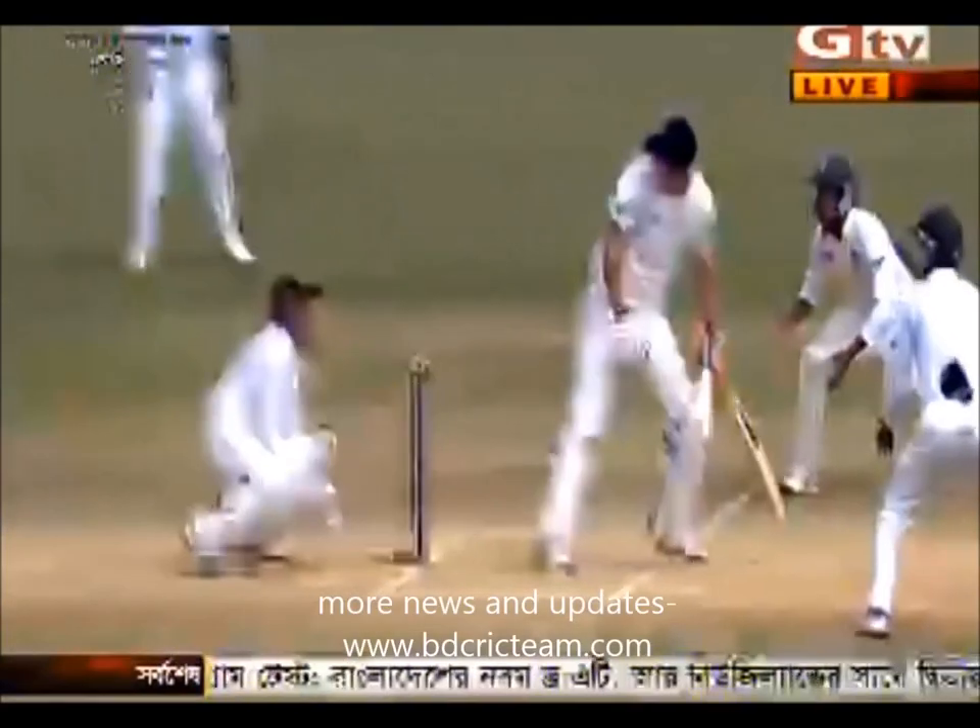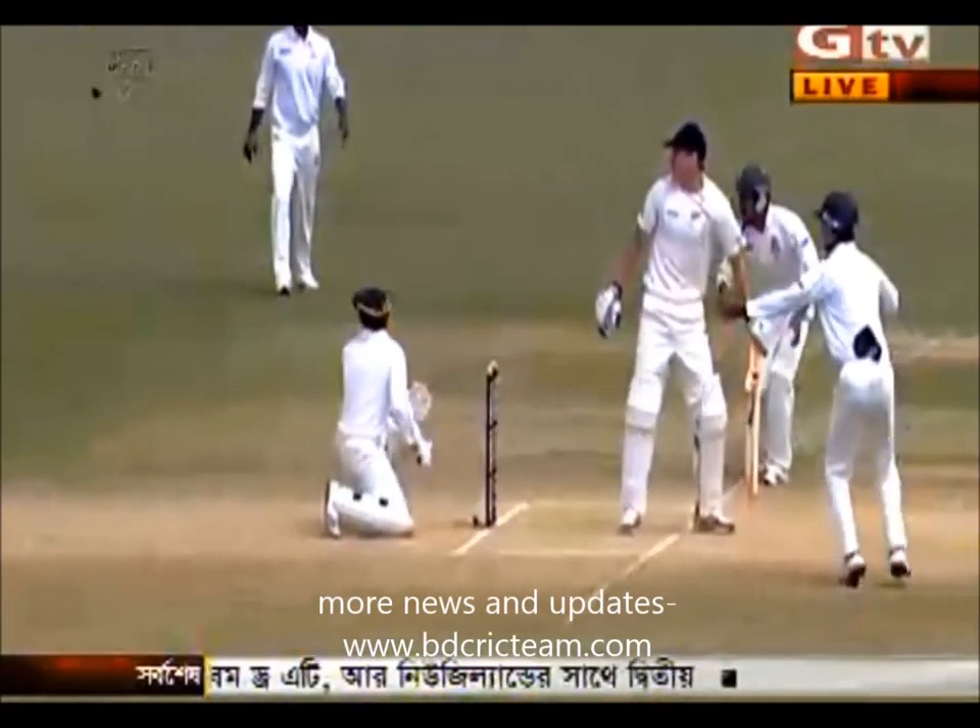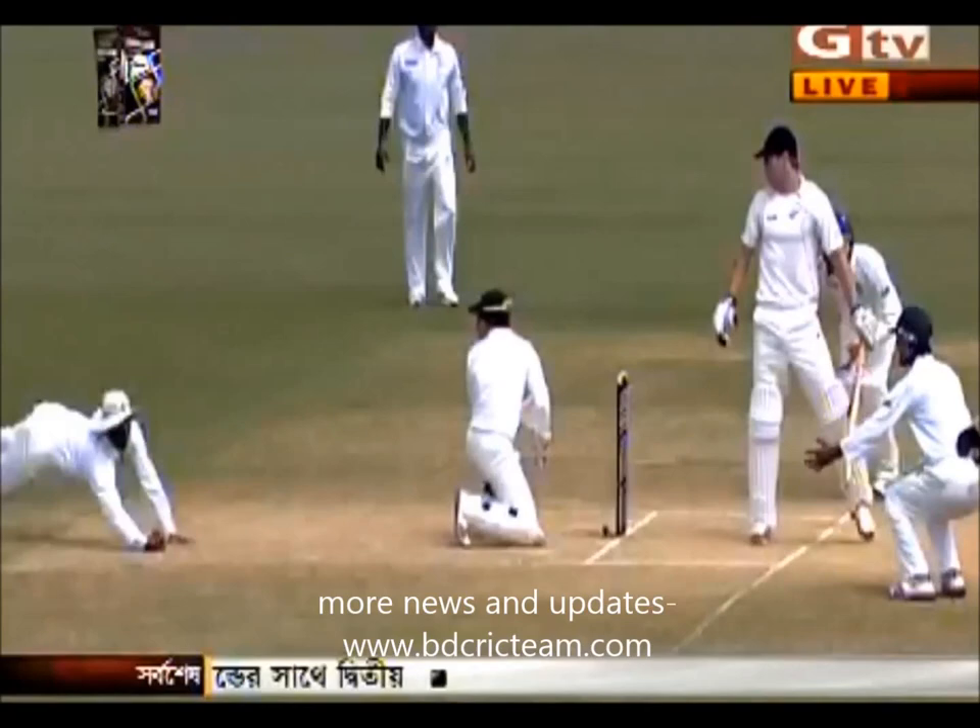The fourth hat-trick in Test match cricket. Every bit of it — just look at the flight, perfect flight. And again, what a good catch this was, just maintaining concentration and getting under that. So Shoaib Akhtar takes the hat-trick.